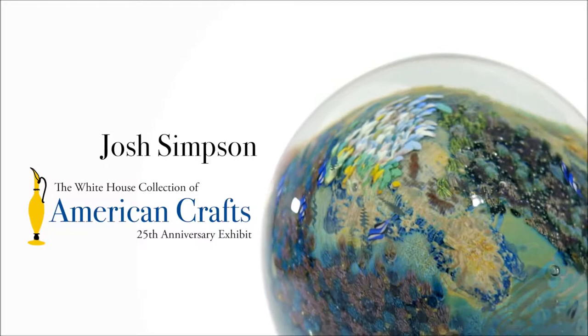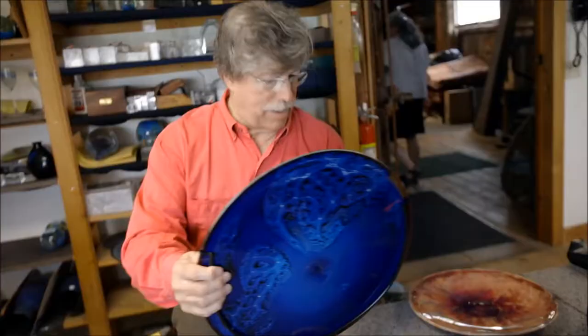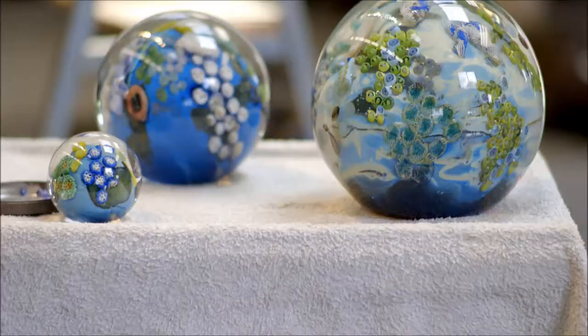I'm a glassblower and I've been a glassblower for almost 50 years now. I take molten liquid glass on the end of a blowpipe and I shape it into all kinds of objects.